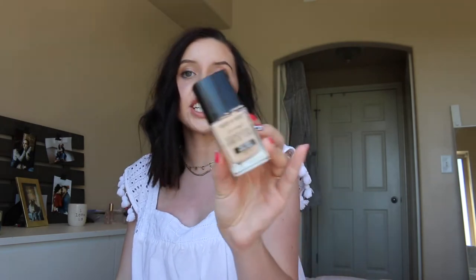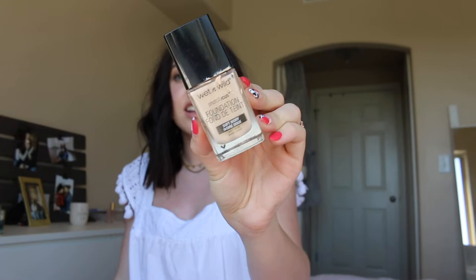The first thing — I'm going to go randomly — is the Wet n Wild Photo Focus Foundation. This is not empty, but I wanted to include it because I cannot continue using this. I wanted to love it because I'd heard such great things. I do not have dry skin and this just left dry, patchy marks all over my face. So that was a definite no for me and I would not buy that again.